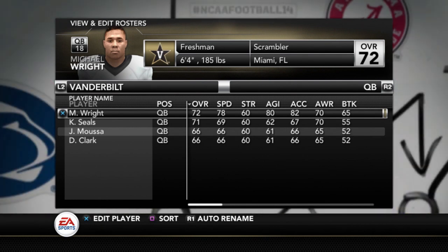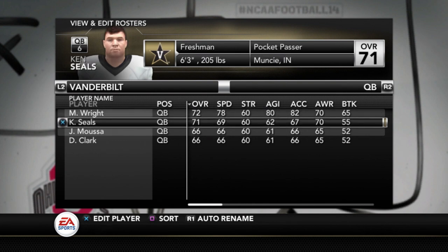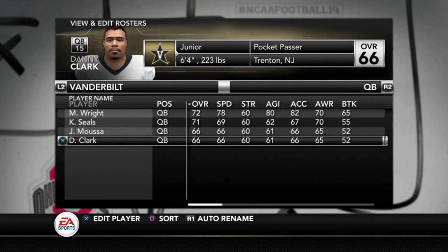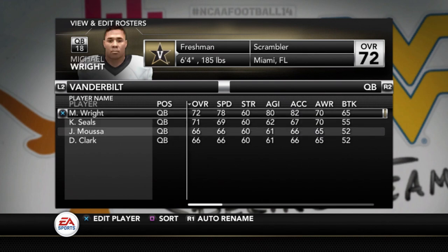Quarterback — this is going to be really interesting to see who wins this battle. These ratings are all based off of their recruiting composite rating from 24-7 Sports, so there are no stats to make any adjustments here. Michael Wright is a 72, Ken Seals is a 71, Jeremy Moussa is a 66, and then Danny Clark — I believe he's a Juco guy — also a 66. When we find out who gets the starting job and how this rotation looks, I'm sure I will come back and change some of these ratings a little bit.